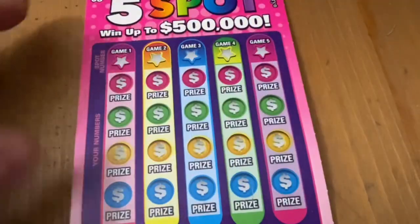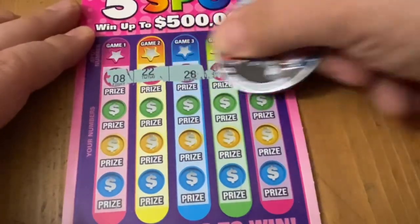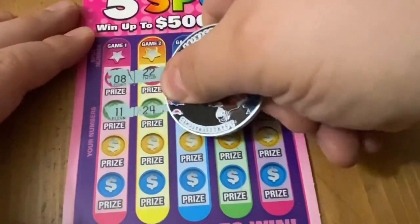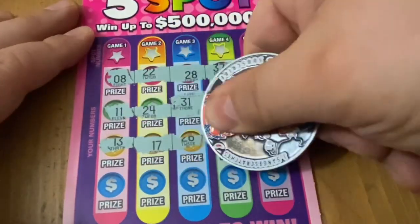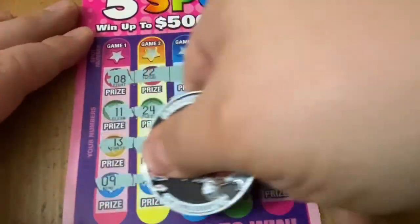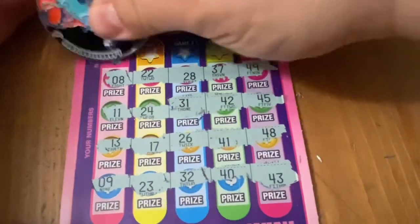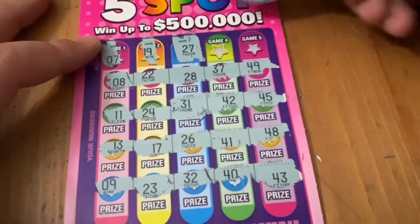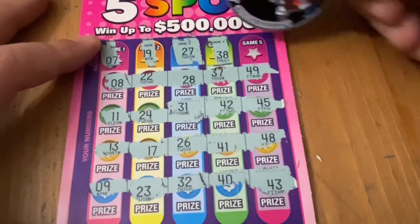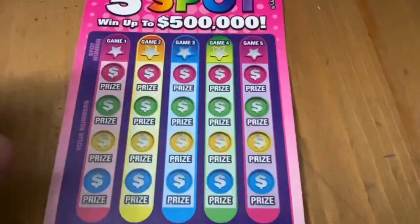Let's see if ticket 33 can get a win. All numbers. No 7, no 19, no 27, no 38, and no 44. Still can't match a number. Two tickets left to try and find a match.